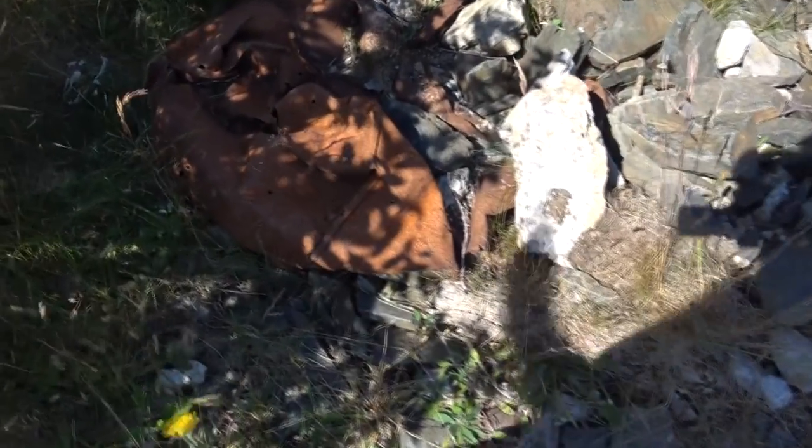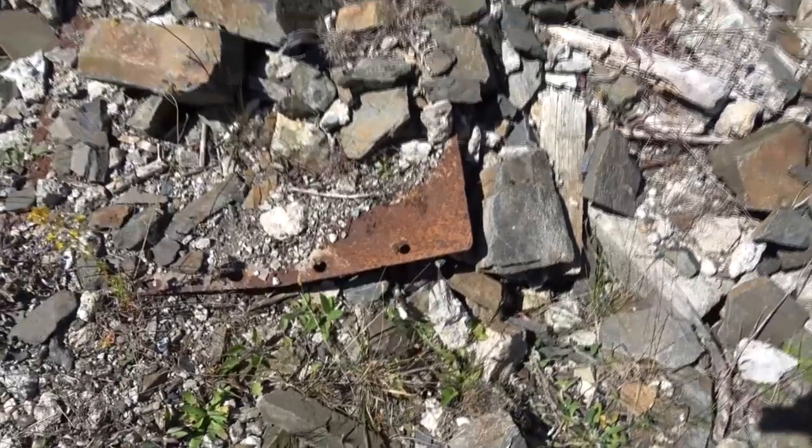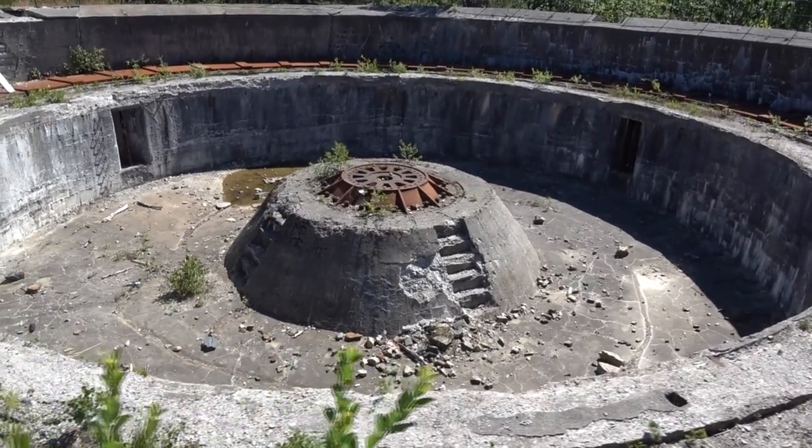Absolutely everywhere there are pieces just laying around here. There's a huge panzer plate — very thick panzer plate. It's like impossible to transfer the feeling of being right here.